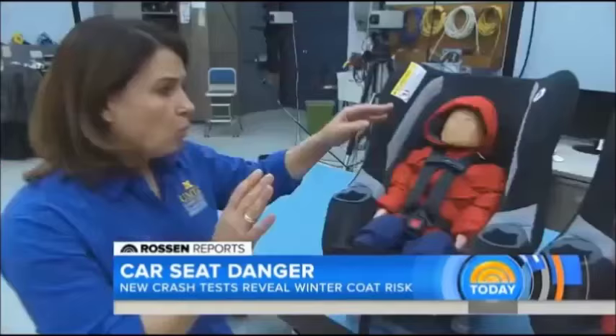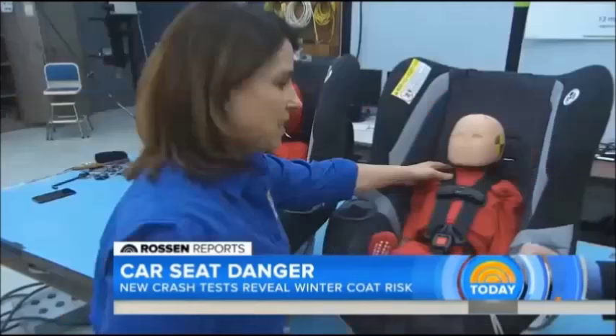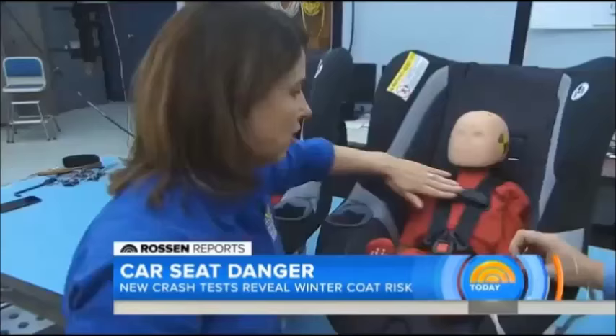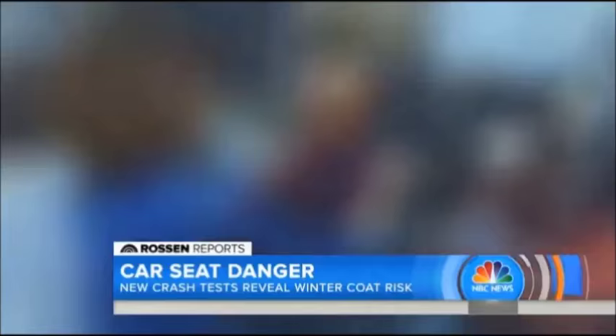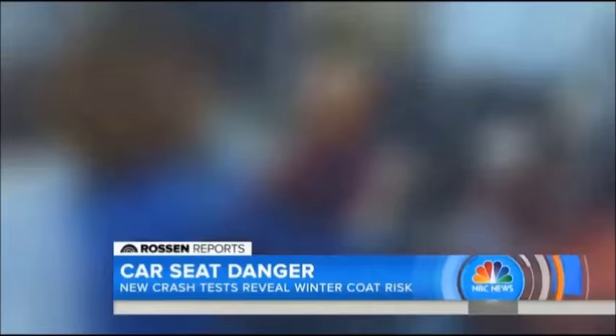Miriam Maneri runs the lab. So what should you do? We want to see a nice, tight fit of the harness to the child's body. You should not be able to pinch any webbing up at the shoulder. And this harness clip should be at armpit level. No puffy winter jacket in the car seat.